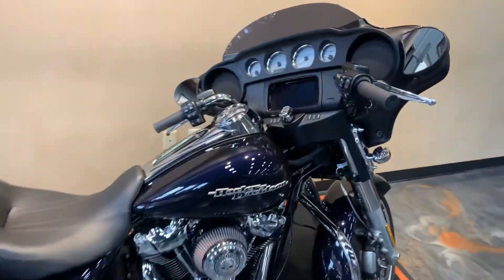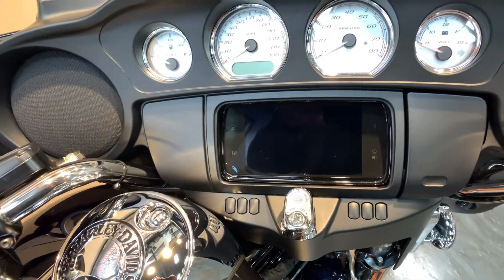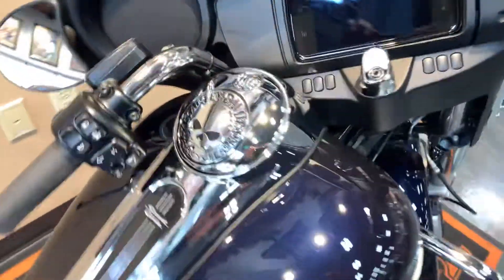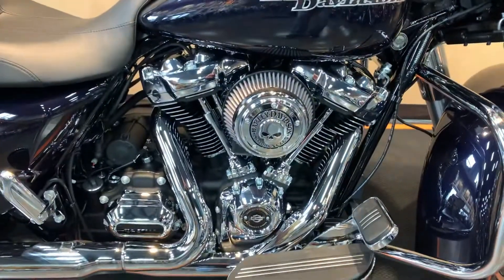This one has an upgraded infotainment center — it's got the 6.5 GTS full touchscreen with navigation. It also features a Willie G cover air intake.